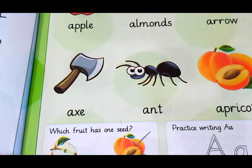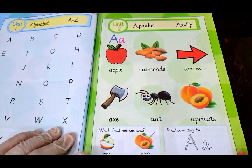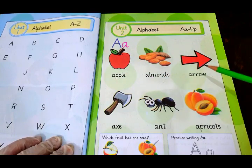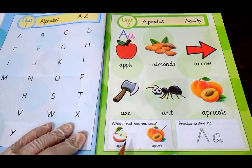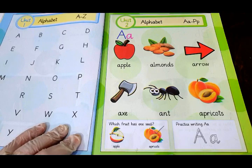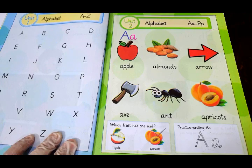So our whole page is done. We have the very first alphabet A. The sound of A is 'a' — apple, almond, arrow, axe, ant, apricot. Then, which fruit has only one seed? We have got apricots, which have one seed. And here is the writing practice. That's all from today, dear students. In the next lecture, inshallah, we will do the next letter. Till then, Allah Hafiz. Take care.